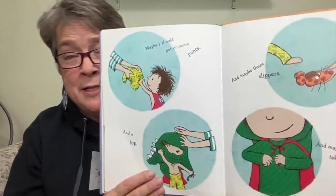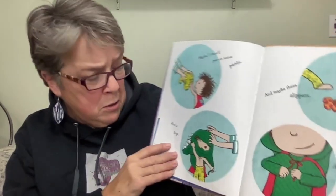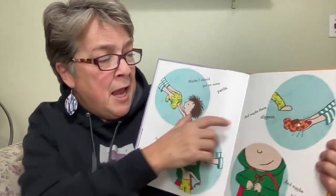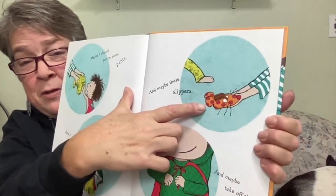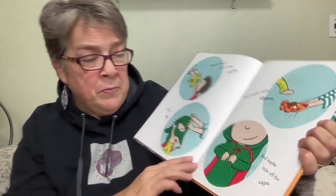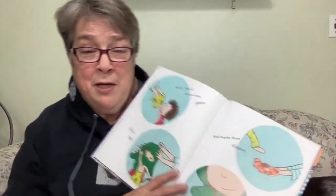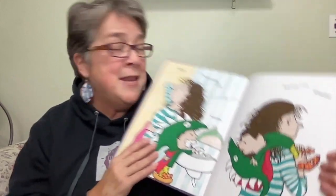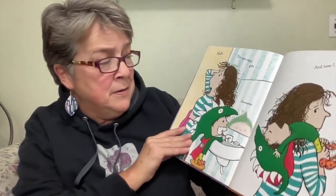Maybe I should put on some pants — that's a good idea. And a top. And maybe these slippers. We put slippers on our feet. And maybe take off the cape. You see my dog? He's trying to get in the picture. Nah — the cape stays on. Awesome.